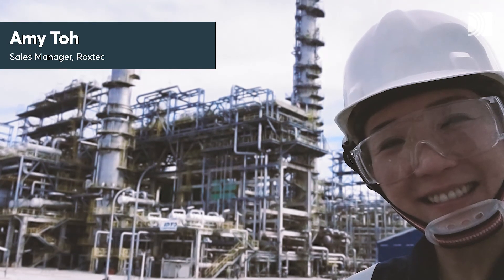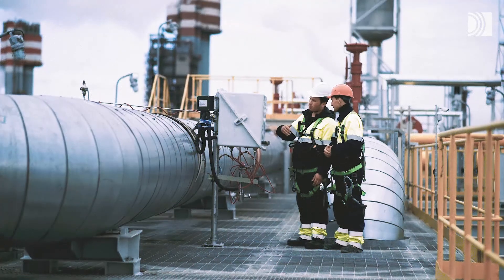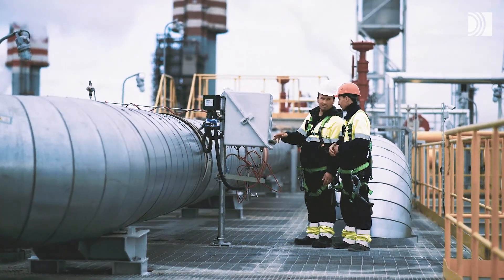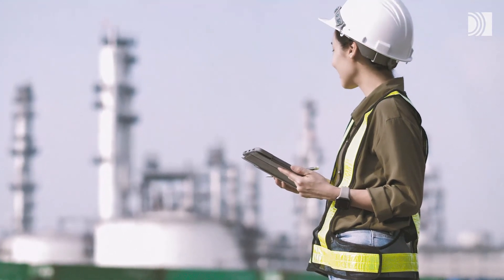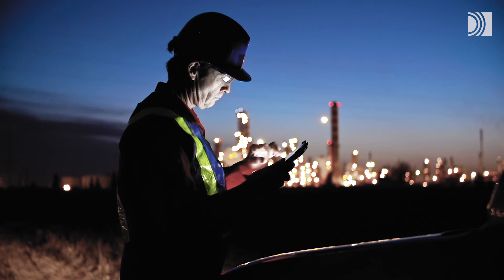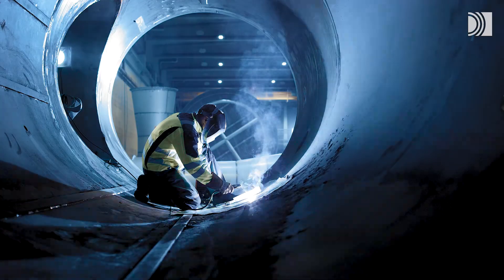We often work with project partners in a dozen countries at the same time. We simplify for owners and engineering firms, and we are happy to go on-site to help operators and contractors in the field. We assist you from pre-feed through to commissioning, anywhere in the world.